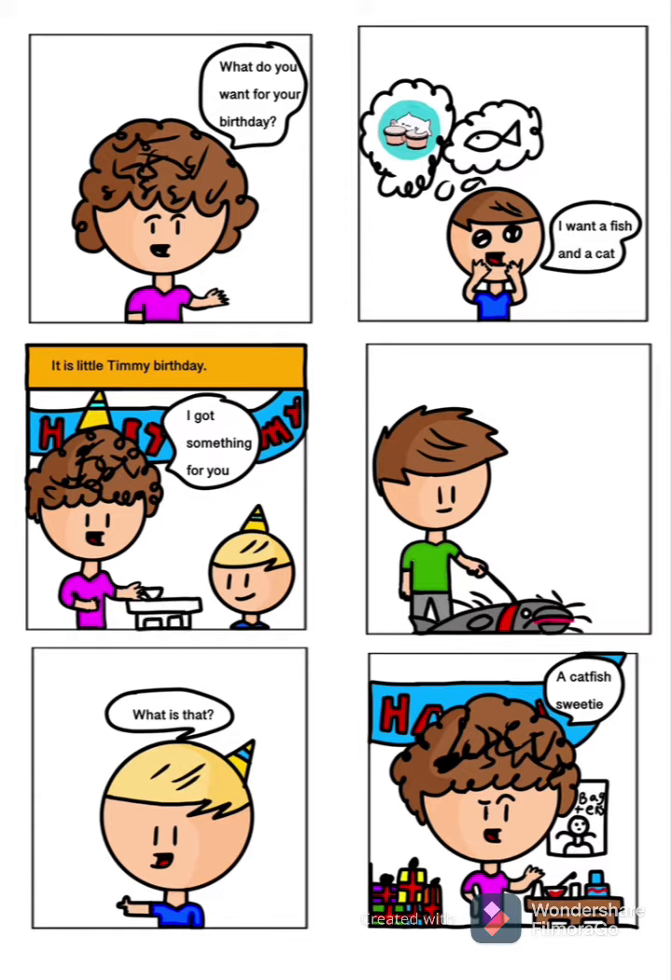And my speed draw of the Among Us Emergency Meetings thumbnail. Because I'll be posting some speed draws on how I make these thumbnails and these comics. And maybe I might post it on Reddit — if not, then it's just gonna be on YouTube. Just let me know if you enjoy these type of speed draws.